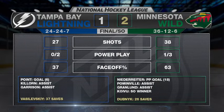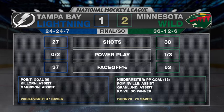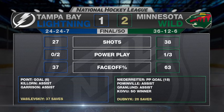That wasn't easy. Tampa Bay came in here and really gave them a game. Bolts get a point — and a big point — but it's another win for this red-hot Minnesota Wild team.